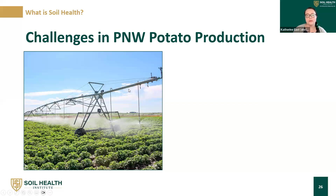Those are the four principles. Now let's talk about the challenges associated with these in Pacific Northwest potato production. These principles can be applied across pretty much any agricultural landscape, but every system has its own things we need to think about when considering implementation.